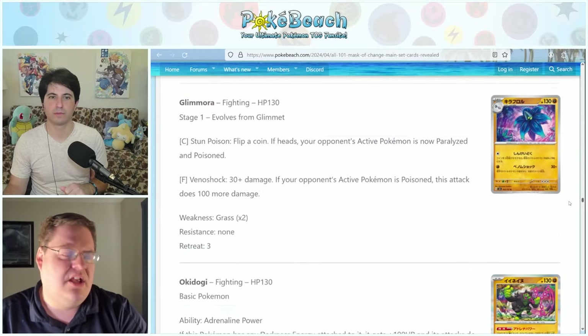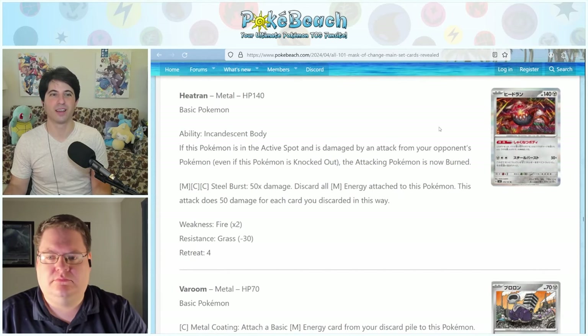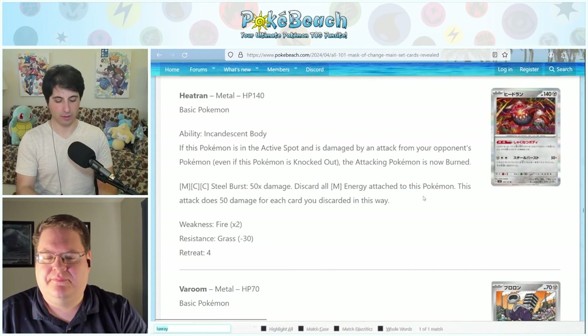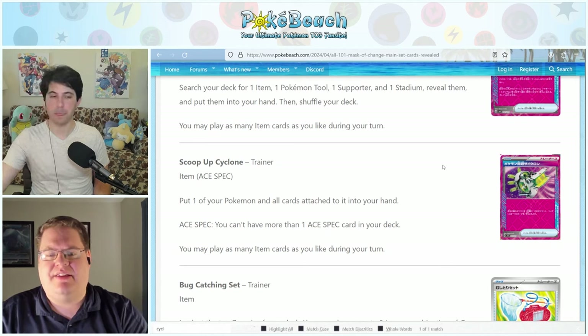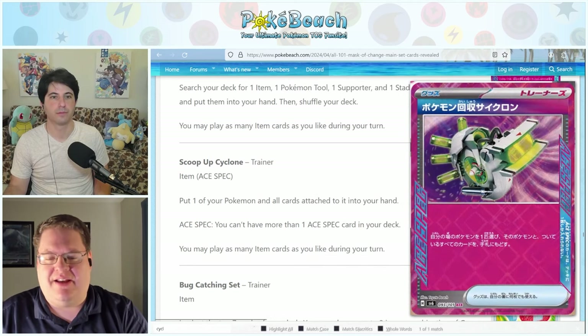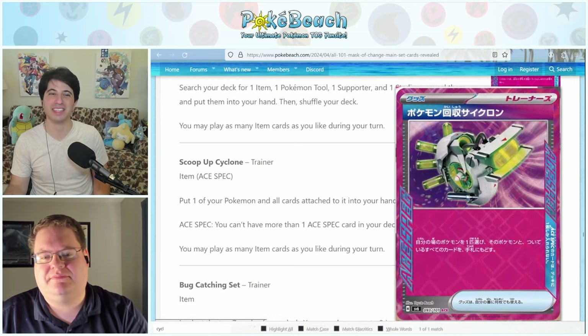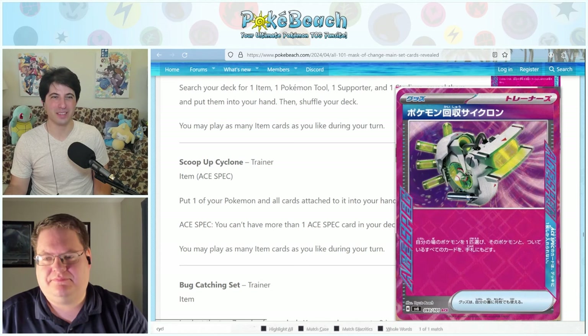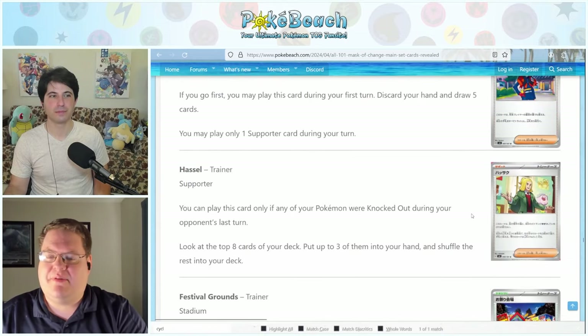Scoop Up Cyclone got a reprint — this is the second A-spec to get reprinted. It says: put one of your Pokemon and all cards attached to it into your hand. Essentially it's Penny but for every kind of Pokemon, not just basics. It'll see play, but like most A-specs, certain decks want it and most don't. The artwork by Kitegawa is really good.